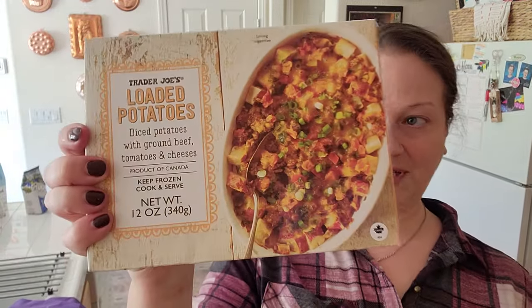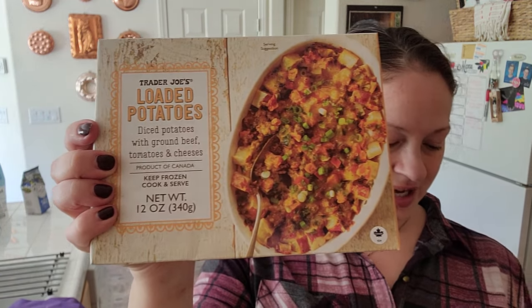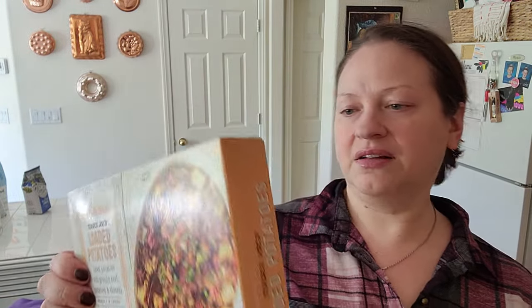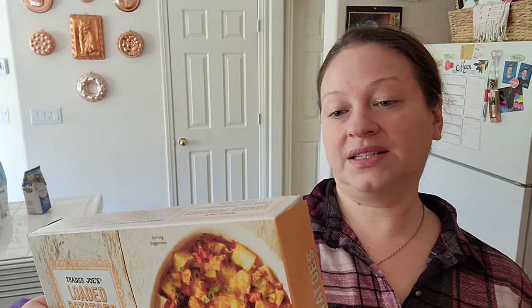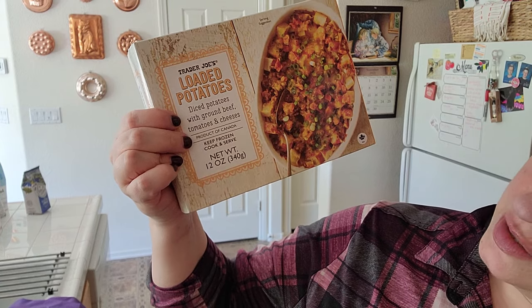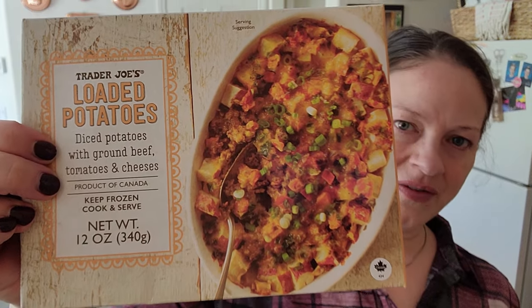I got this loaded potatoes. The guy that checked me out said this is really good — when he doesn't have anything to eat for lunch he'll buy this and eat it, and he said it's really filling. It says one serving per container. For like lunch or dinner on a night when we don't want a lot, I could make this and we could each have one of those rolls. $3.99 — it's got diced potatoes, ground beef, tomatoes, and different cheeses.